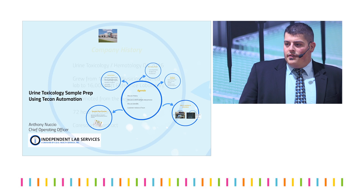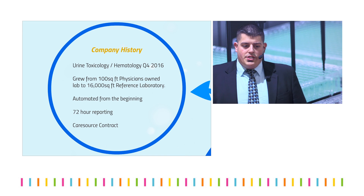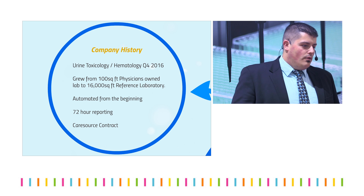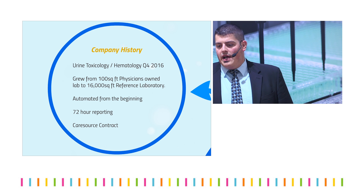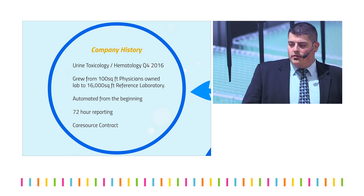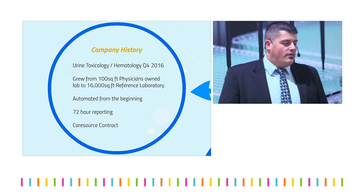Our company history — we started off as a rather small urine toxicology lab, a physicians-based laboratory, and we quickly grew into a 16,000 square foot reference laboratory specializing in urine toxicology. We have hematology coming on board fourth quarter of 2016.